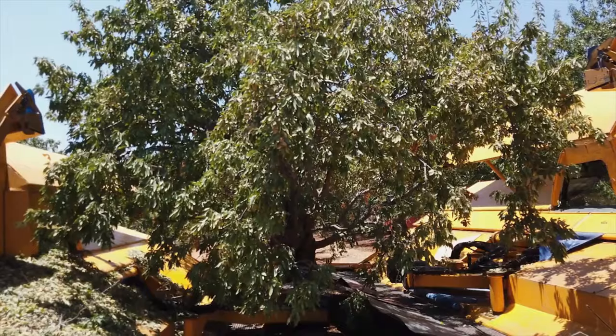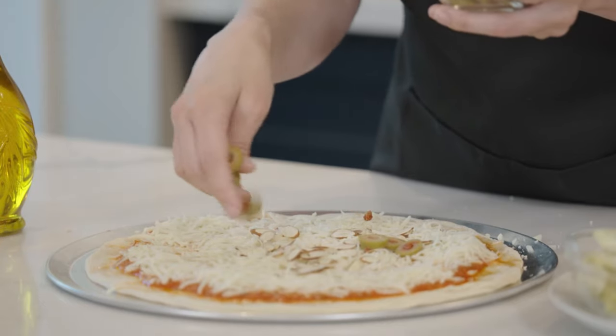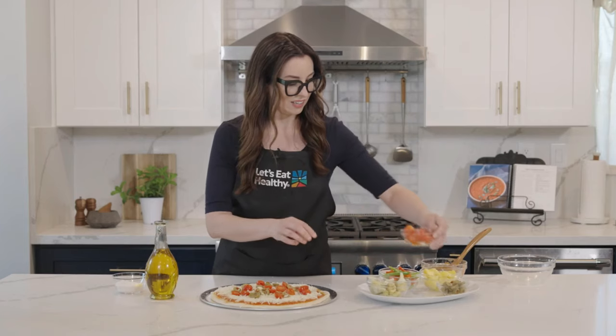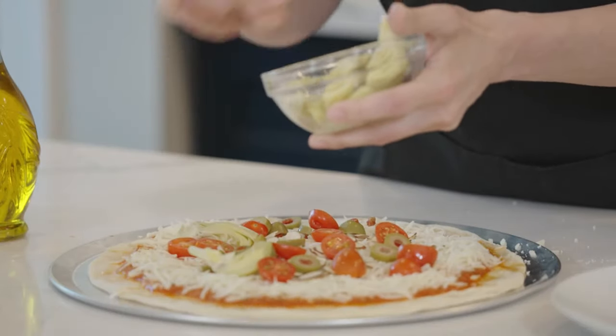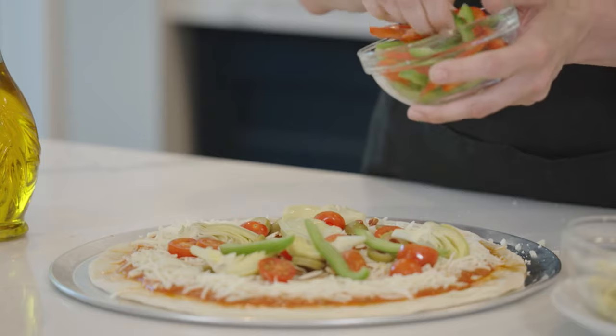Whoa! It'll give our pizza extra crunch and flavor. Almonds grow on trees, but instead of picking them off, farmers shake them off the trees. It's fun to try new toppings and represent as many food groups as you can. What new topping would you be adventurous enough to try? Tomatoes, olives, artichoke hearts! You know what's missing — peppers. I love the crunch and the bright colors it brings to our pizza.